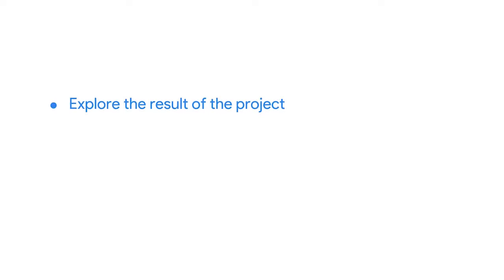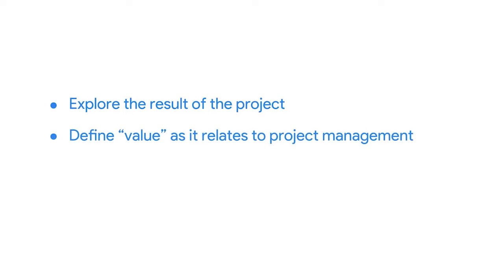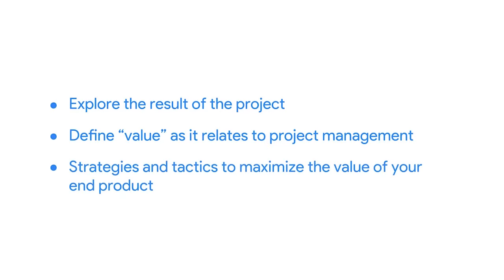In this video, we'll explore the result of a project and the end product you'll ultimately deliver, which is what holds value for the user and the customer. I'm going to define the term value as it relates to project management. Then, I'll share some strategies and tactics you can employ to maximize the value your team delivers.